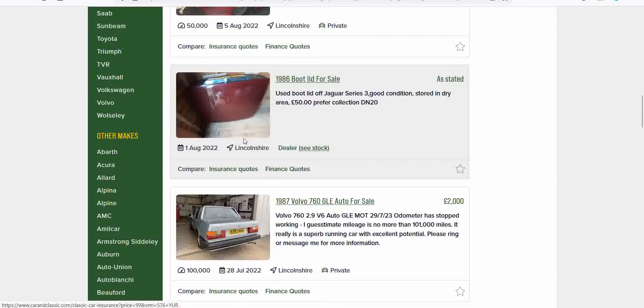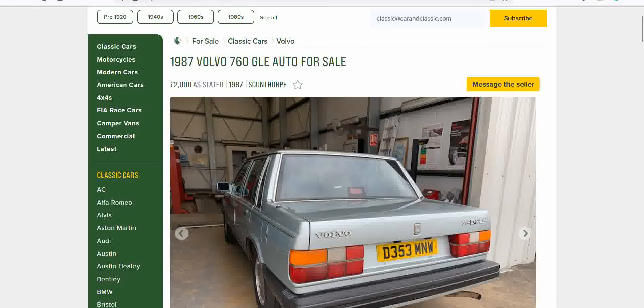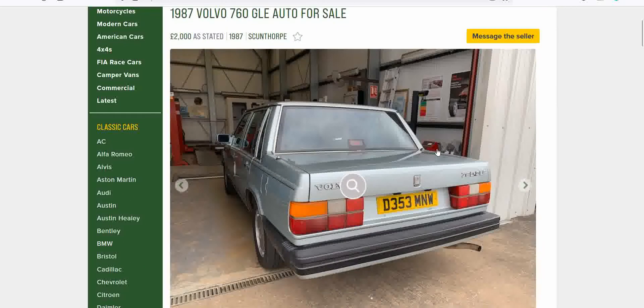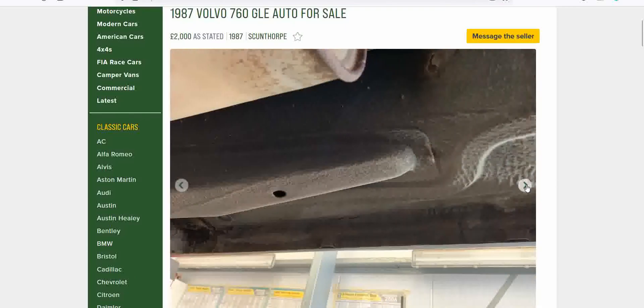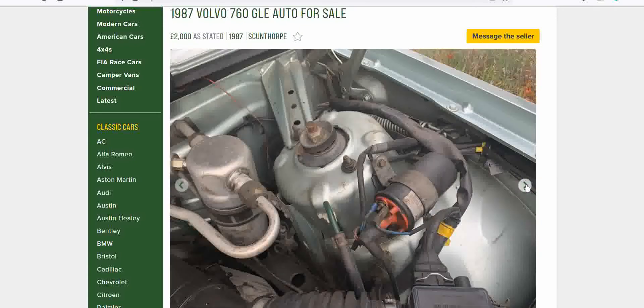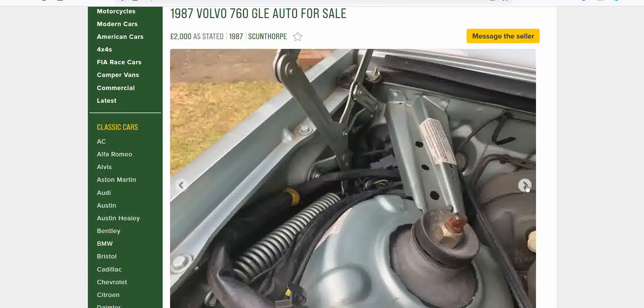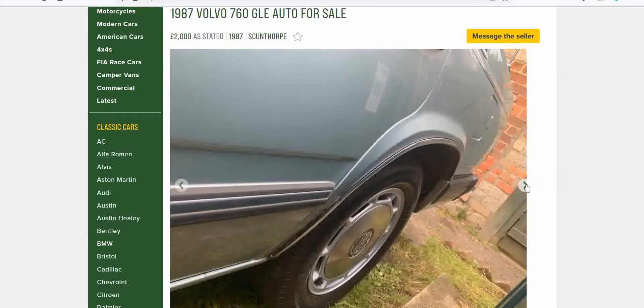Now we're talking — a 1987 Volvo 760 GLE in Scunthorpe. Look at this, it looks like it's been looked after. I've seen this garage before — they've had a few things listed. Look at the underside, that's nice. Can't argue with that. Look at them strut top mounts — beautiful. Beautiful wheel centres. I've had some of those, gave them to a friend.